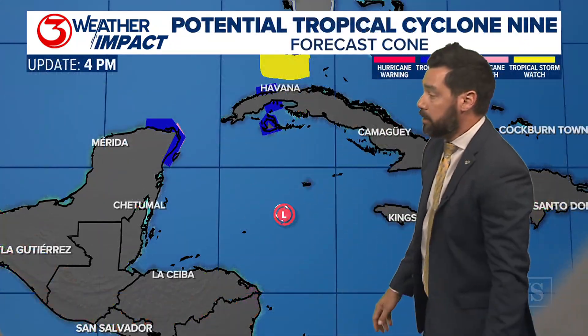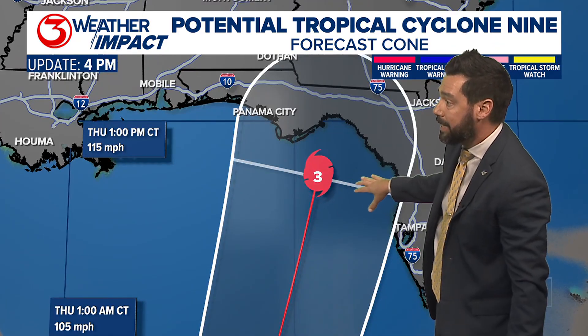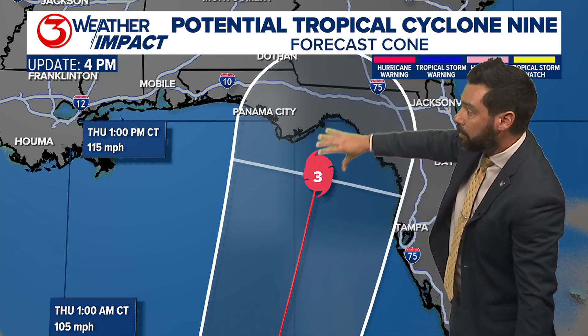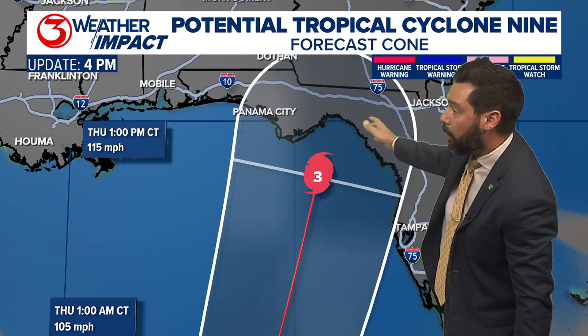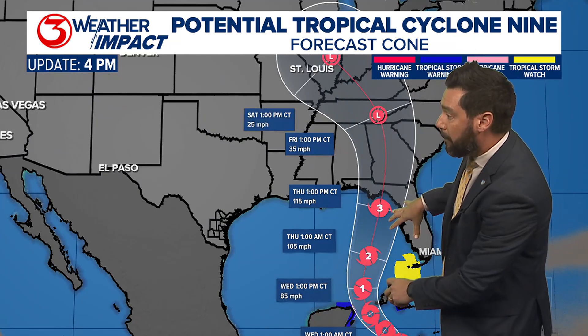The cone now brings this up to a strong and dangerous category three major hurricane with 115 mile per hour winds before landfall Thursday. It looks like the Big Bend part of Florida, then moving inland and weakening — so well away from us.